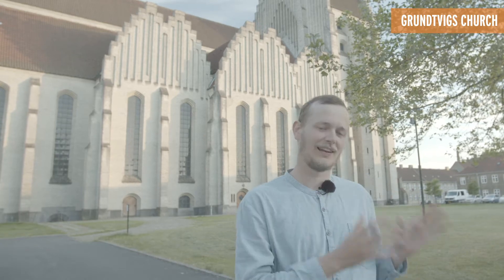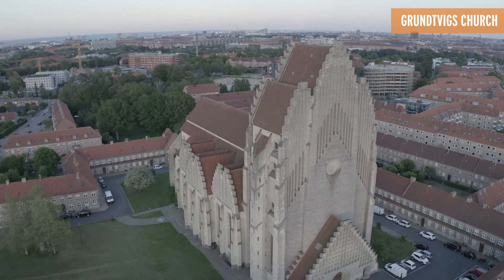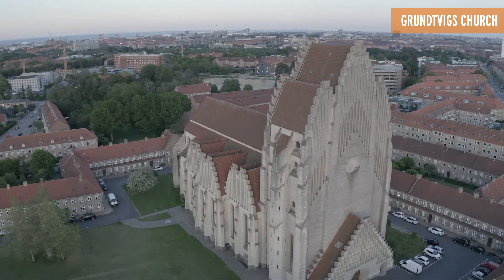Danish architect Peder Wilhelm Jensen Klint took Grundvich's humanist approach and combined it with the stylistic classic Danish country church and turned it into what we see today. Construction started in 1928 and lasted until 1940.